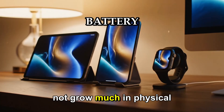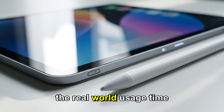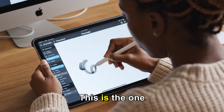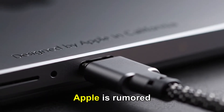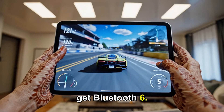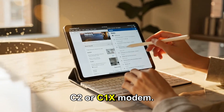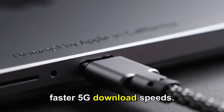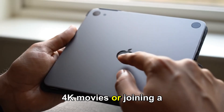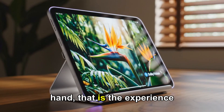The battery itself might not grow much in physical size, but because of the improved efficiency from the 2-nanometer A19 Pro chip and these new co-chips, real-world usage time could extend by 10 to 15%. One of the most underrated upgrades expected in the iPad Mini 8 is connectivity. Apple is rumored to include Wi-Fi 7 support — faster, more stable connections — and Bluetooth 6. For cellular versions, Apple will likely debut its own custom 5G modem, the C2 or C1X, which could bring up to 50% faster 5G download speeds and better performance in crowded areas like airports, city centers, and large events. Imagine streaming 4K movies or joining a video meeting on the go without lag — all from a device that fits in one hand.